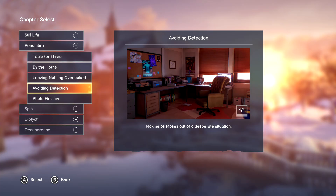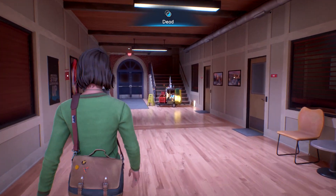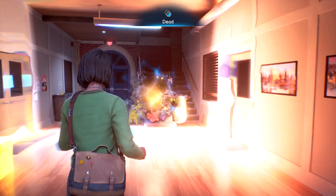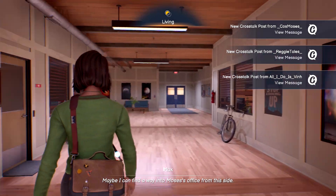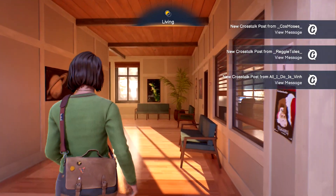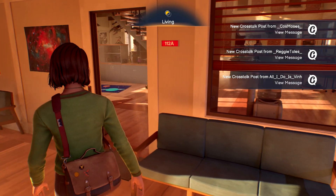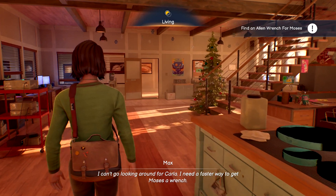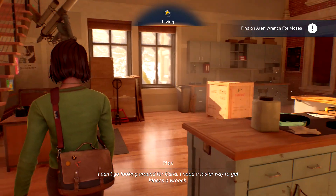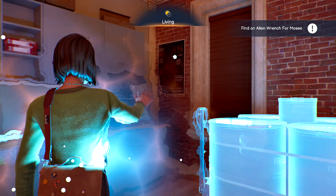The fourth and final project is going to be done in subchapter Avoiding Detection. This is going to be when we're in the astronomy building. Once you are in control of your character, make sure you leap over to the living world line — this is going to allow you to head into Moses' office. Once you are in there, you're going to have some story parts; get through that, and then once you are back in control, be on the lookout for the next project, which happens to be in the other world line. Make sure you make the leap over — the portal is going to be right here in this back corner.